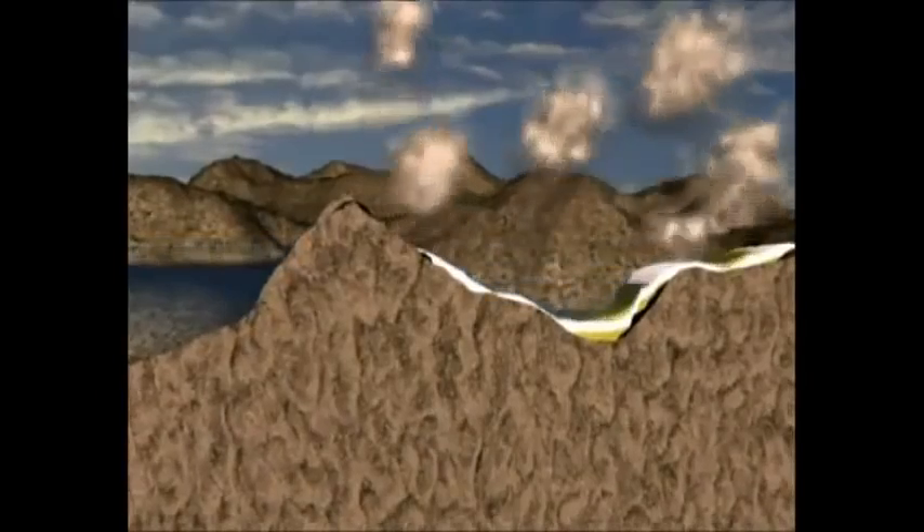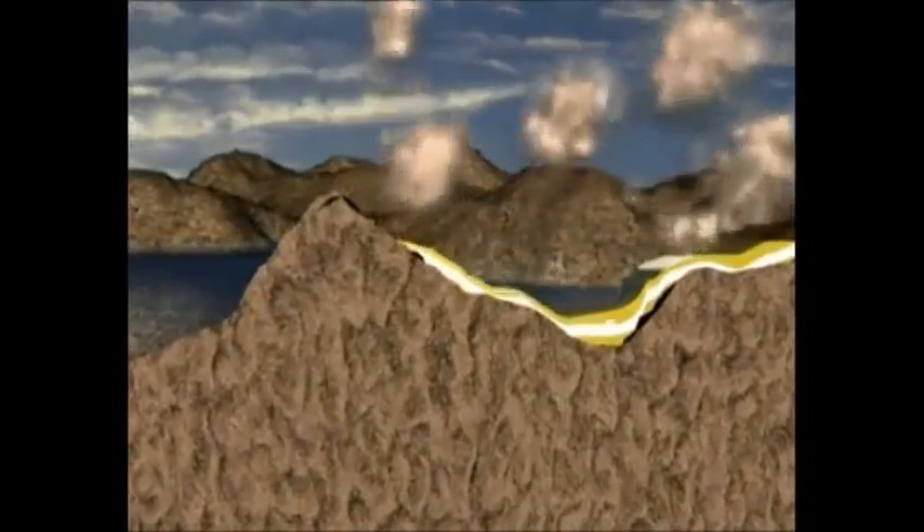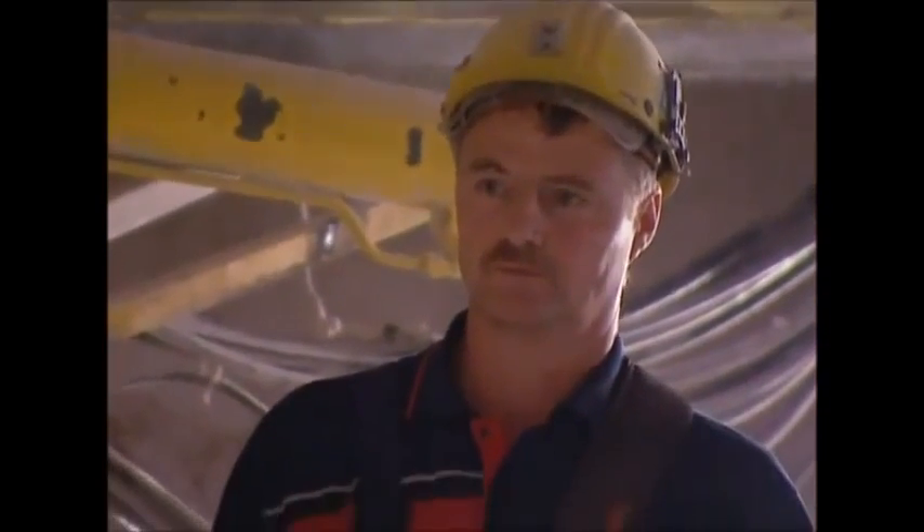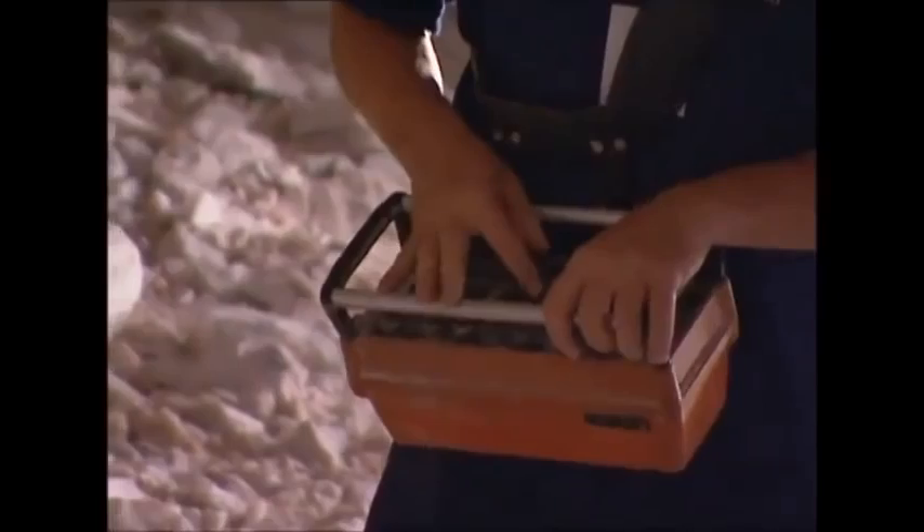The potash was laid down millions of years ago as an inland sea evaporated, leaving layers of mineral deposits. Today these layers are found deep underground. Mining the potash is a simple process — drills are used to prepare holes ready for industrial explosives which are inserted. The mine is then evacuated and the explosives detonated. When the dust has settled, the miners head back to the face with big tractors, scoop up the loose potash, and it's sent above ground to be processed into fertilizer.